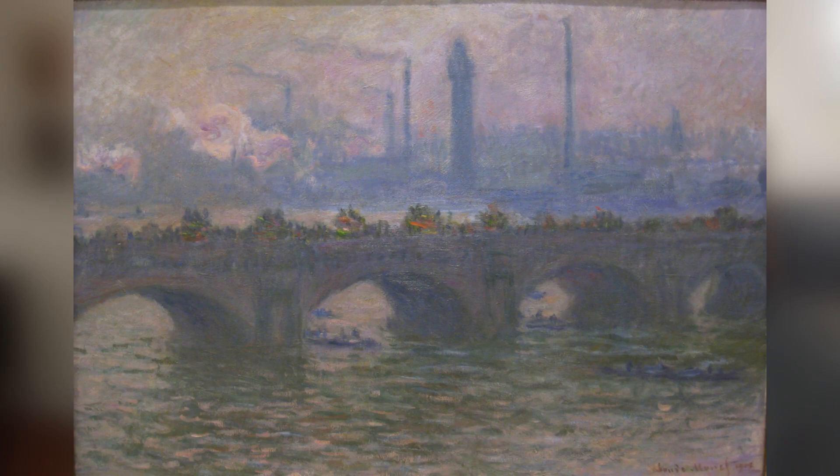Here is Claude Monet's painting called the Waterloo Bridge in London, painted in 1903. It belongs to the Worcester Art Museum. Monet painted 100 canvases of the Waterloo Bridge, the Charing Cross Bridge, and the House of Parliament, but he only finished 41 of them, and only nine of them are in the US.